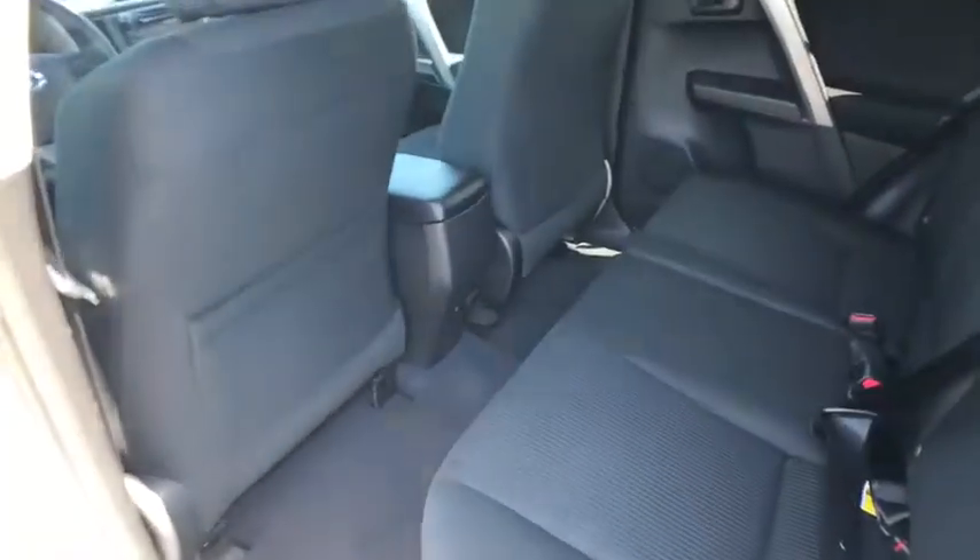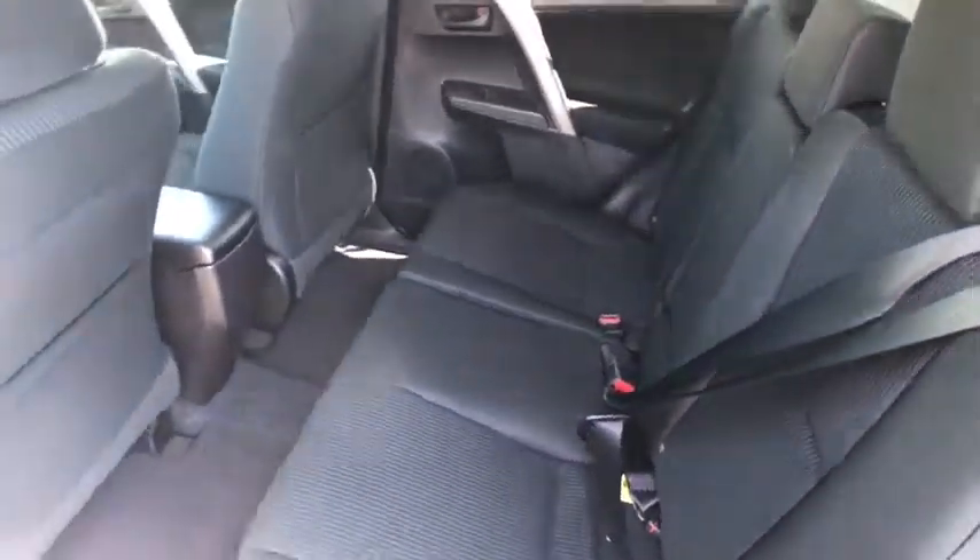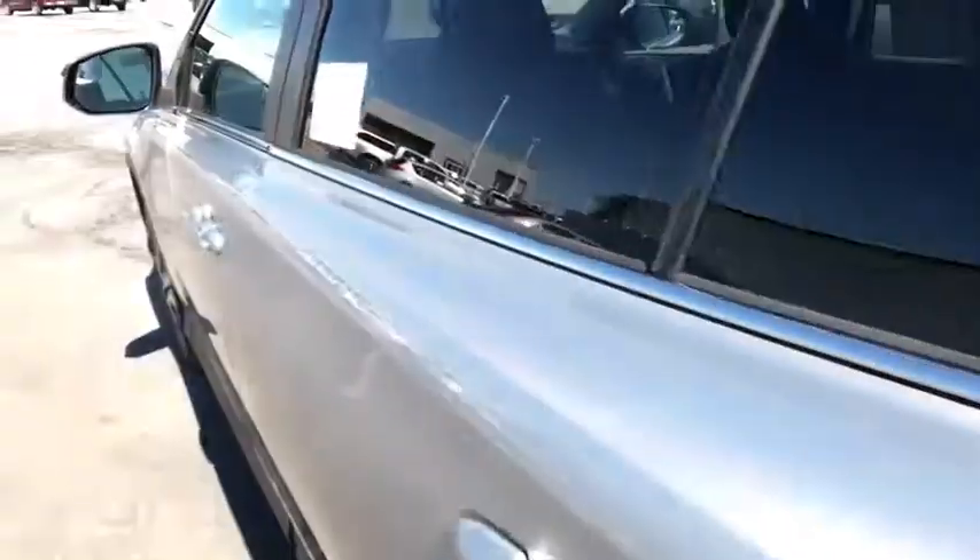Overhead console, panic alarm, tachometer, remote keyless entry, front bucket seats, tilt steering wheel, driver vanity mirror, rear window wiper, front reading lamps.